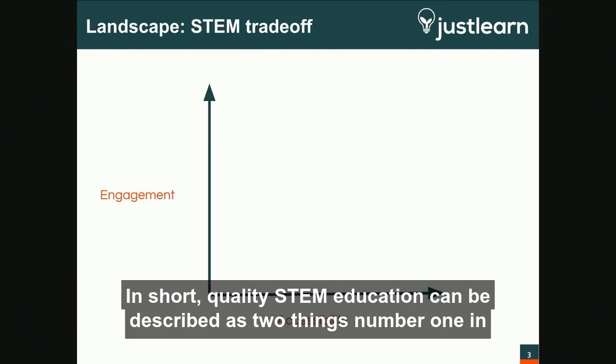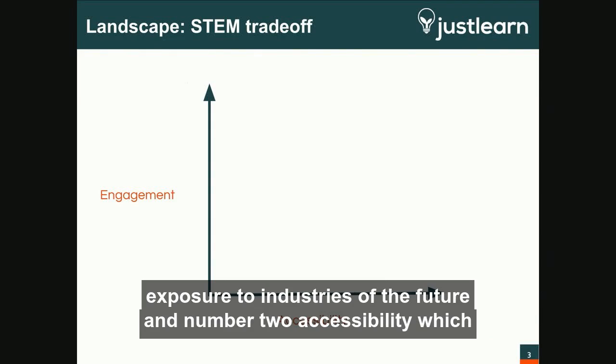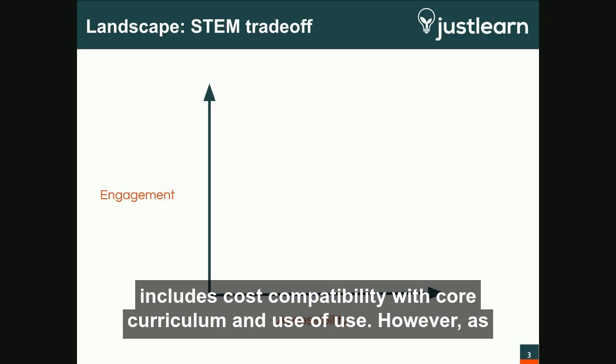In short, quality STEM education can be described as two things. Number one, engagement — also understood as experiential learning and relevant exposure to industries of the future. And number two, accessibility, which includes cost, compatibility with core curriculum, and ease of use.